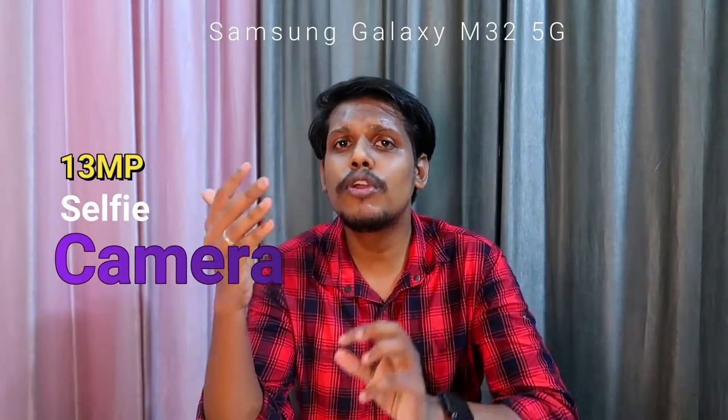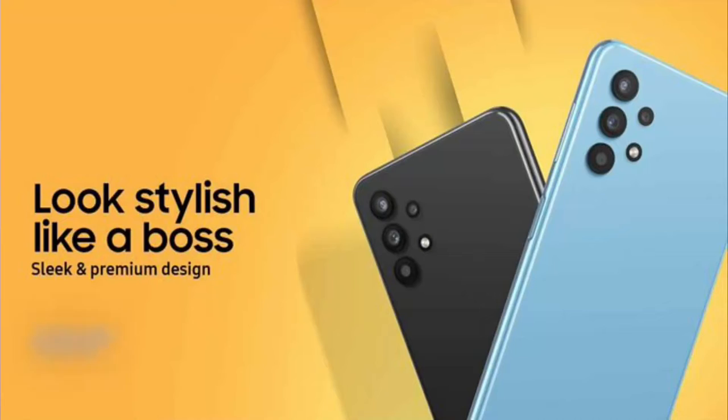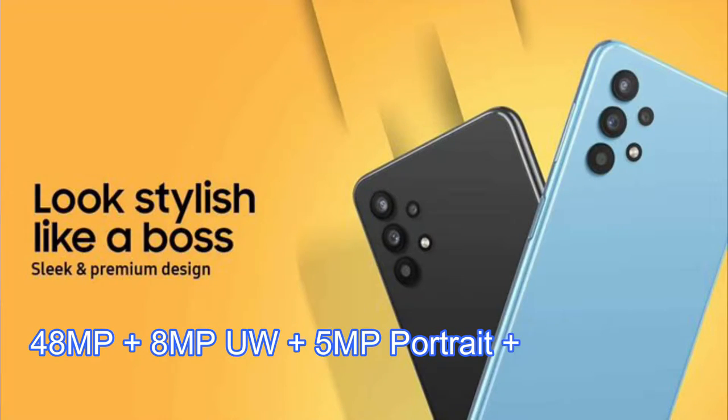This display is supported with Corning Gorilla Glass 5 protection and it's based on an Infinity-U notch design display. Inside the notch you will get a 13-megapixel front camera. Moving on to the rear side, you will get a quad camera setup having a 48-megapixel primary camera.